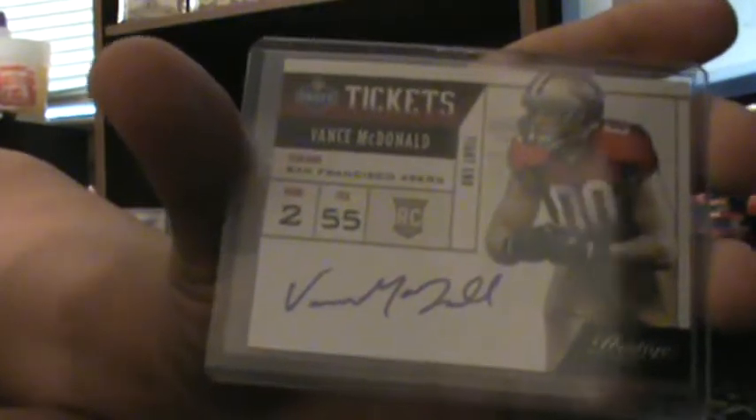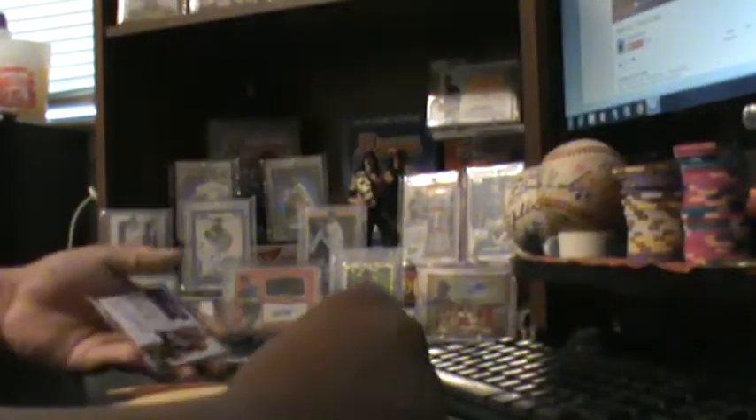Instead they sent me a Vance McDonald NBA draft ticket — Vance McDonald Prestige 2013. I mean, the 49ers are my team and I like it, but they could have at least sent me something like a Michael James or a Prism autograph out of the Prism product line.